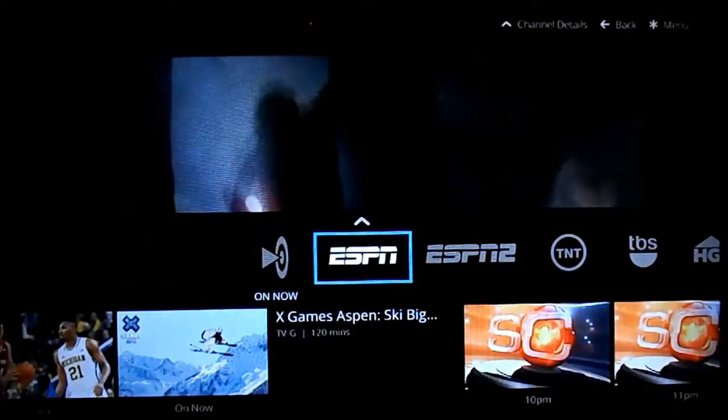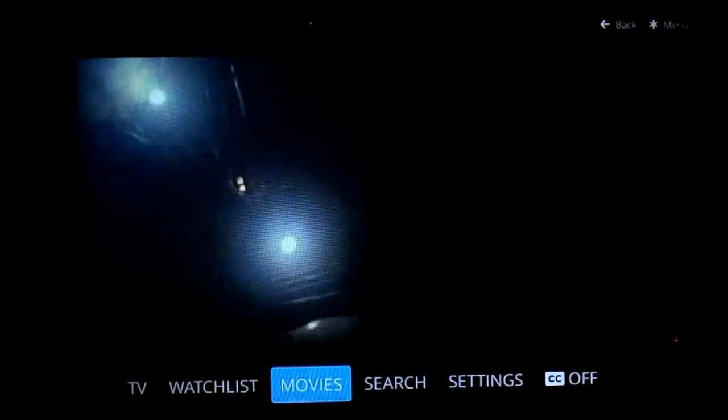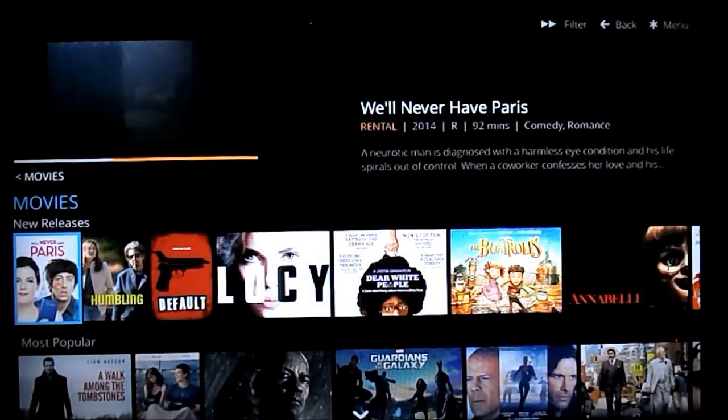Right here is the trailer. Good smooth playback, though quality is not the best to demonstrate with. So let's go back into the movies and find something more recent to start playing.